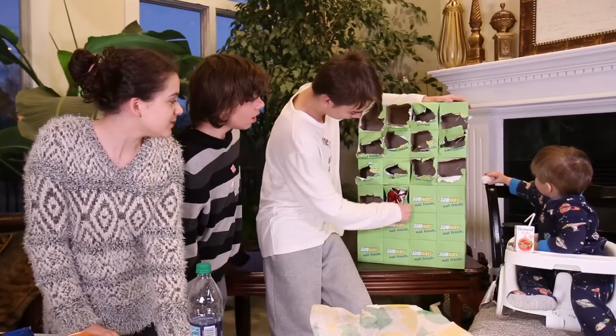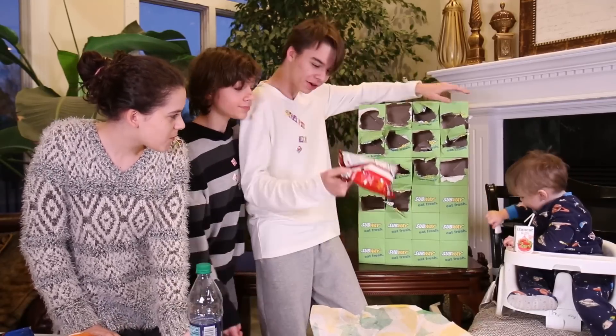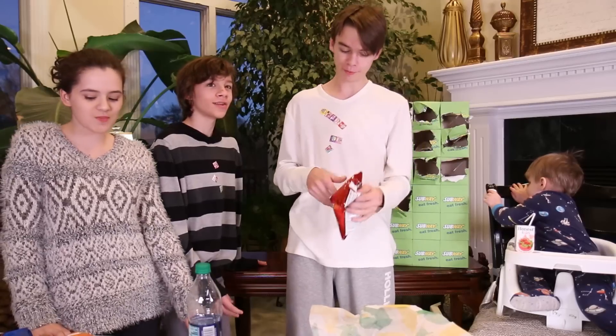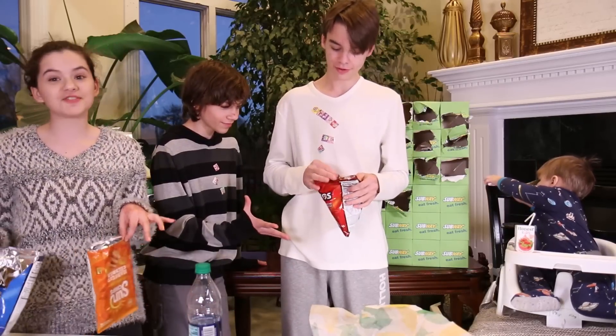Let's get right into it. More chips. These are the regular Doritos, and I am so happy that we have the regular ones. Those are my favorite chips. I'm all chipped out.